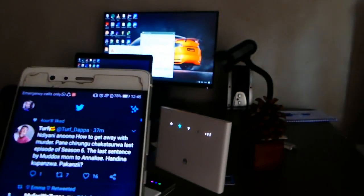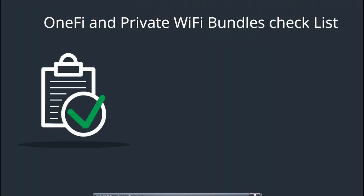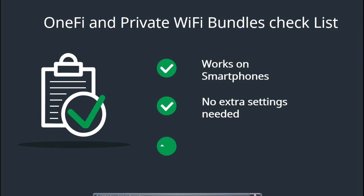Let's summarize: these 1-5 bundles and private Wi-Fi bundles — checklist: works on smartphones, check; needs no extra settings, check; works on home and Mi-Fi routers, check.